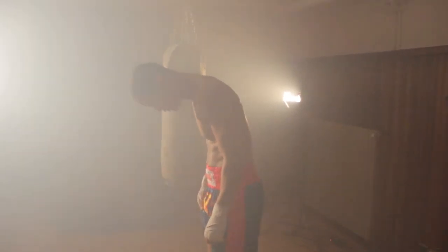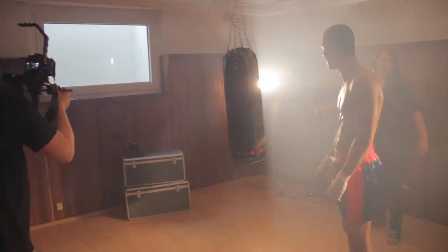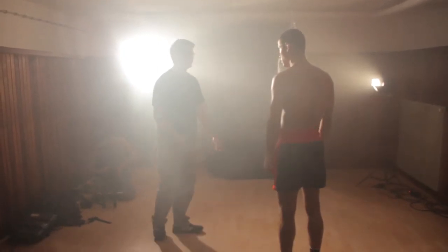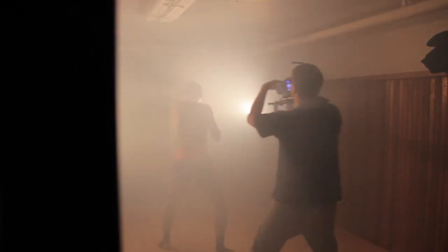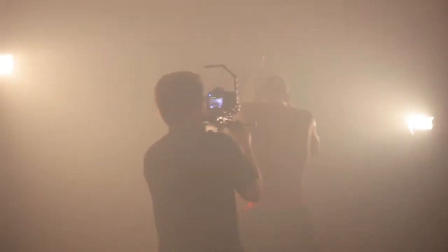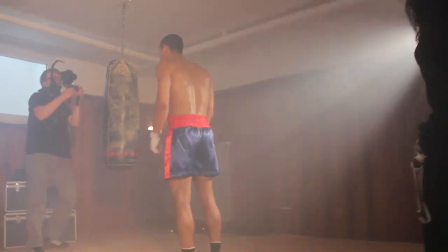I wanted this to be really stylistic, so I put two 800-watt lights behind Steven and we just hazed up the room. We had a smoke machine there and we just put that thing to work and hazed up the whole room, smoked it as much as we could. There is no boxing room in the world that's so smoked up and so dark. But I didn't care — I just wanted it to look good. And it looks great, I think.